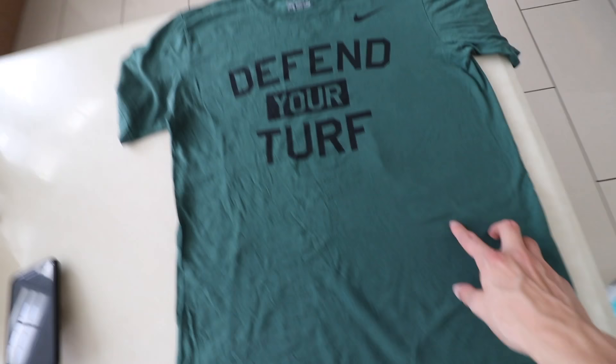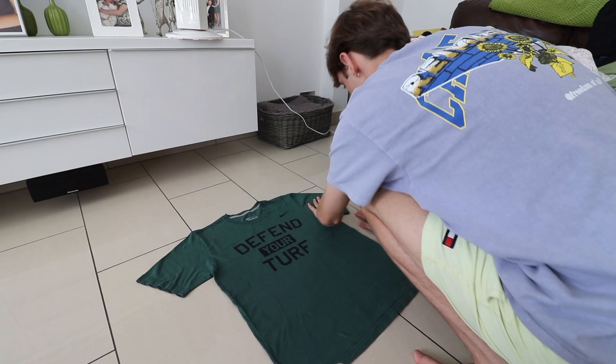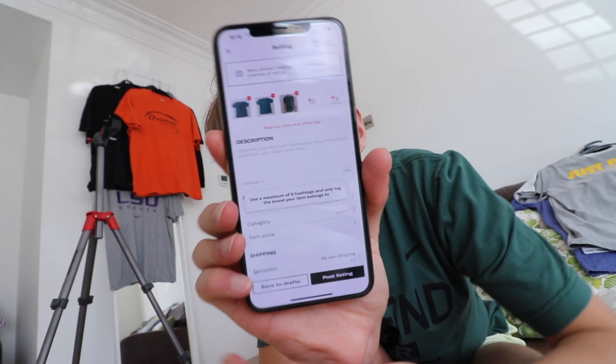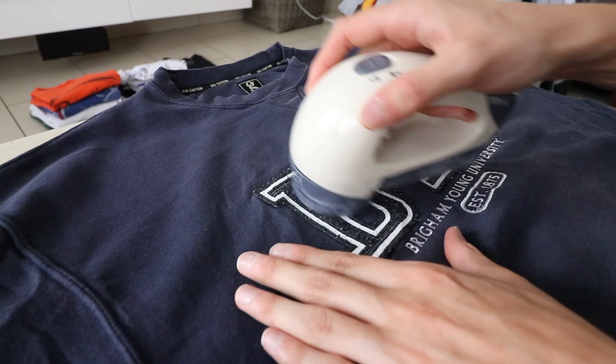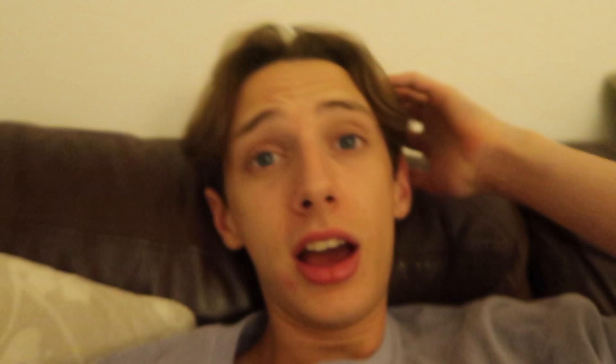The next step was to list the items — take photos, describe them, and list them. With 80 items, it was a two-man job, so I got my cousin Alfie to help. The items were too creased, so I got a steamer. Look how effective it is — this side's been steamed and this side hasn't. It's now 11 p.m. and I've been steaming since 3 p.m., and I've only done 20 items. It took so long.